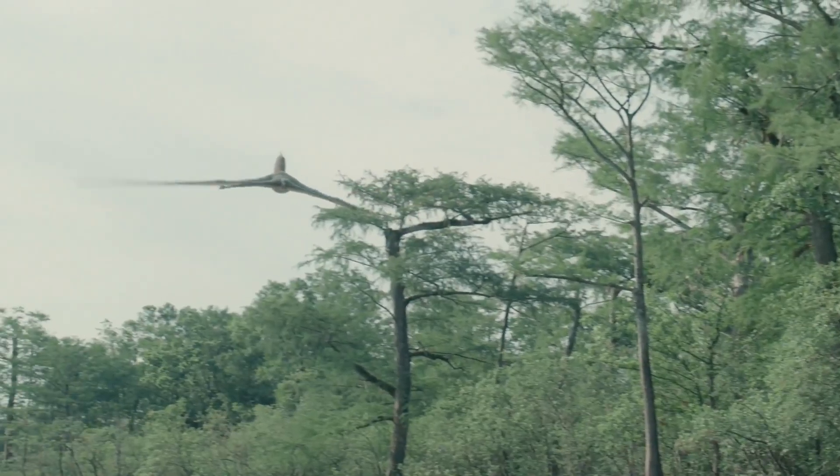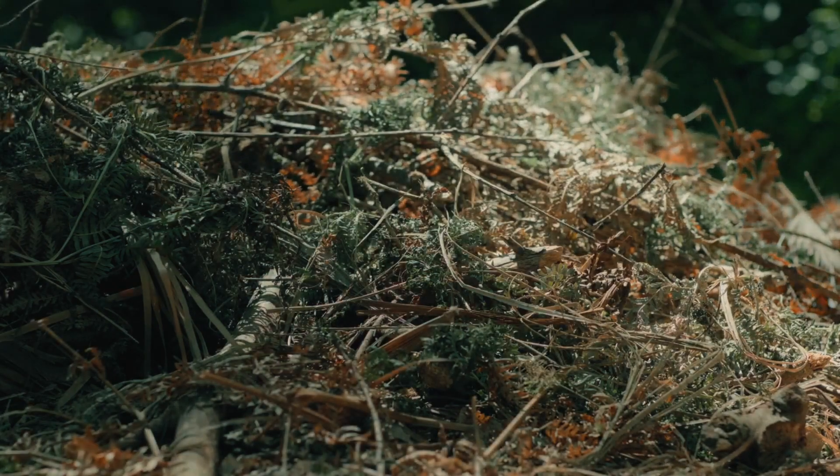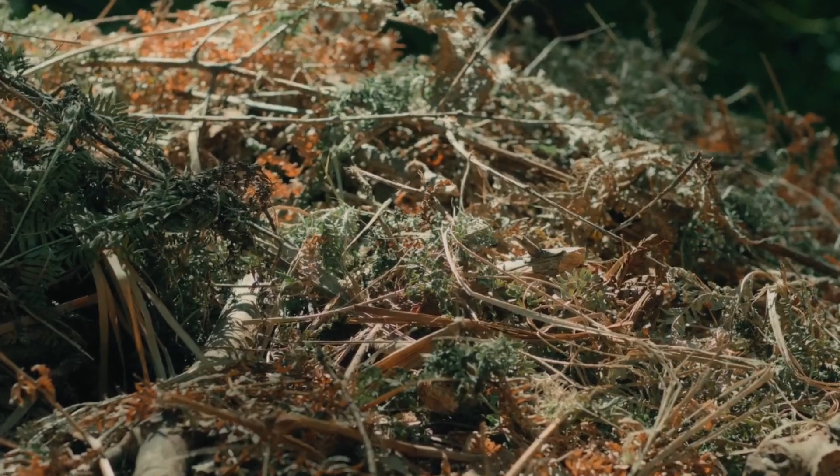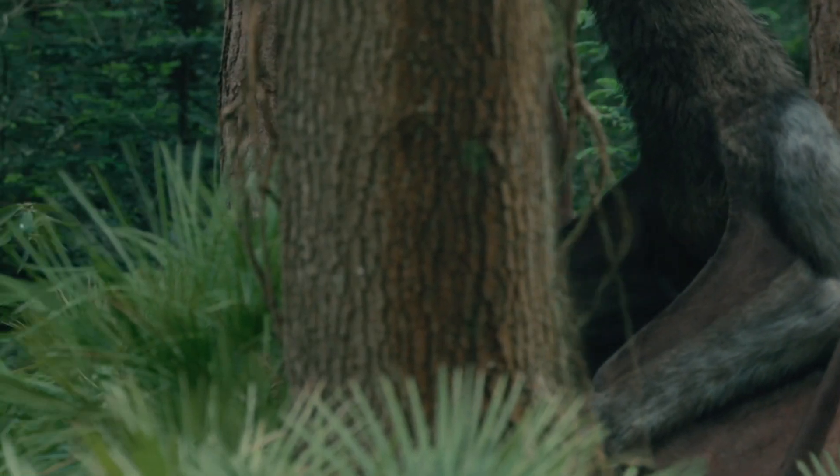Now she needs to eat. There should be enough food on this island to sustain her youngsters when they hatch, but there's nothing substantial enough here to satisfy her own hunger. She must leave to hunt for prey elsewhere and trust that the isolation of her nest will keep her unhatched young safe while she's away.